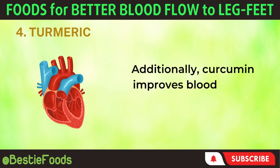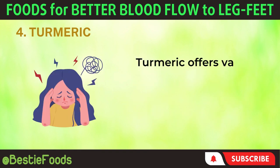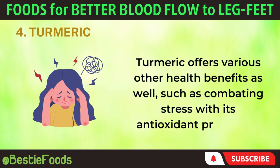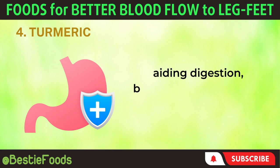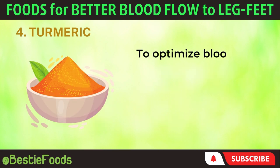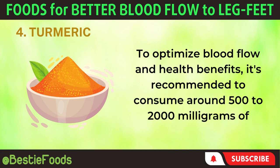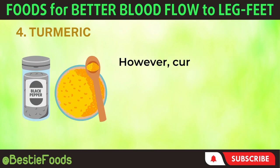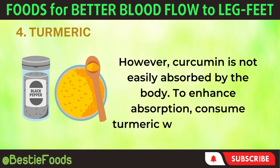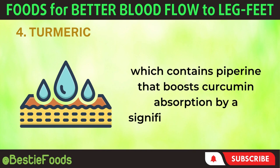Additionally, curcumin improves blood vessel function and can enhance cardiovascular health. Turmeric offers various other health benefits as well, such as combating stress with its antioxidant properties, aiding digestion, boosting brain function, and potentially having anti-cancer properties. To optimize blood flow and health benefits, it's recommended to consume around 500 to 2,000 mg of turmeric per day. However, curcumin is not easily absorbed by the body. To enhance absorption, consume turmeric with black pepper, which contains piperine that boosts curcumin absorption by a significant 2,000%.